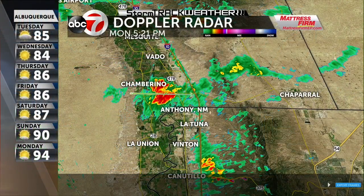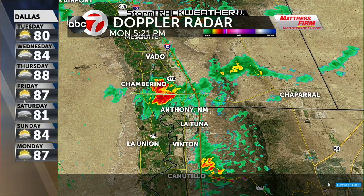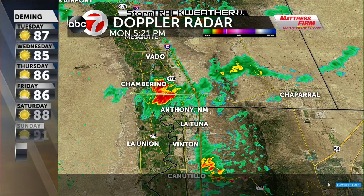Let me show you what we are tracking right now. I'm excited about this cell here because I could use some water at my place. I've been using my well and running up an electric bill pumping all that water. But this storm here — I think I'm just going to miss out on this one.